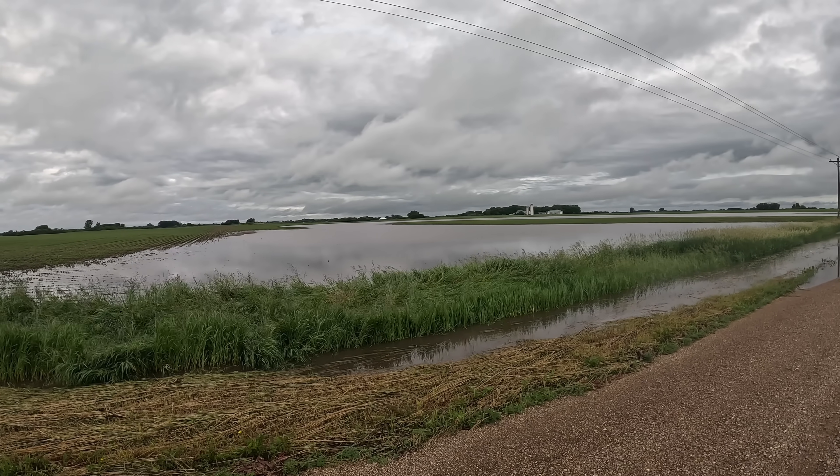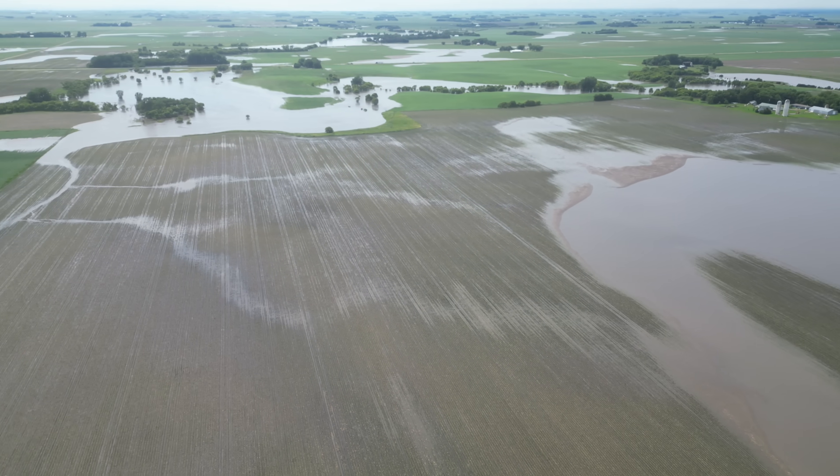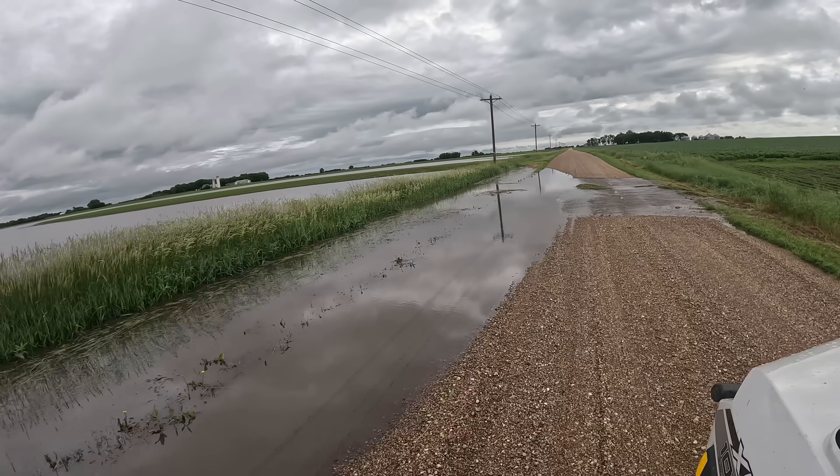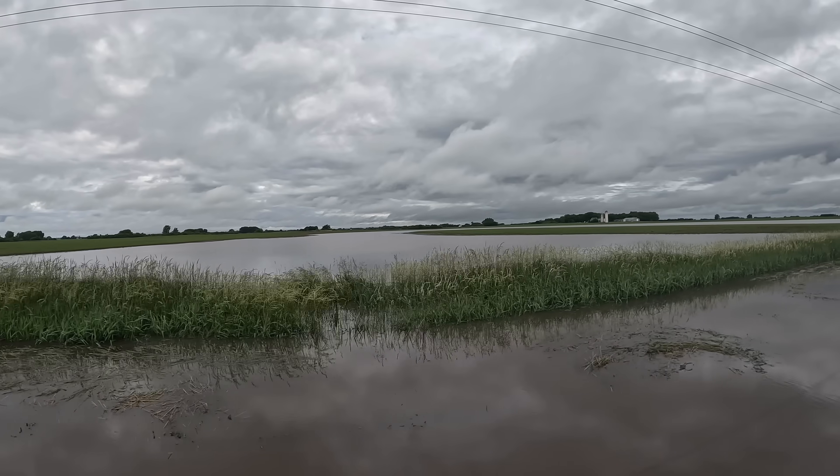Here is another one of our soybean fields — as you can tell, a lot of water standing on this one as well. It went over the road here; it'd be fine for me to get through, but another field with a lot of water.